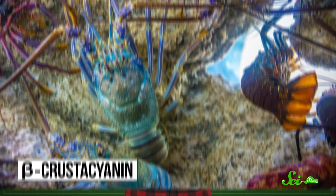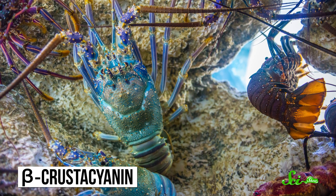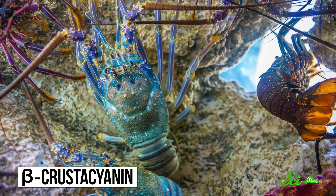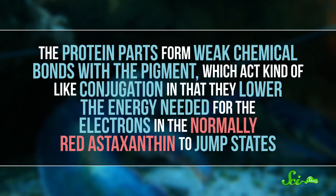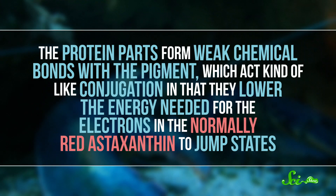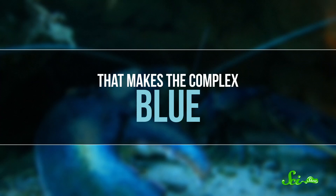Another example of a chroma protein is found in lobster shells. Lobsters get their dark, bluish hue by taking two molecules of the normally red pigment astaxanthin and sticking them together. They are then bound up in a protein to create beta-crustocyanin, which is deposited in the lobster's exoskeleton. The protein parts form weak chemical bonds with the pigment, which act kind of like conjugation, in that they lower the energy needed for the electrons in the normally red astaxanthin to jump states. That makes the complex blue. This is also why lobsters turn red when you cook them — the astaxanthin is freed from the protein as the protein part heats up and falls apart, and voila, you have a red shell.